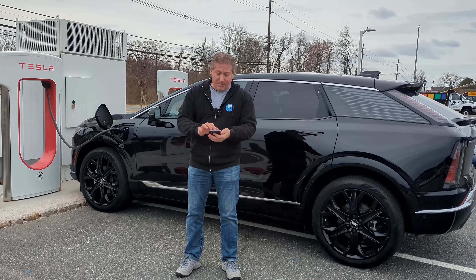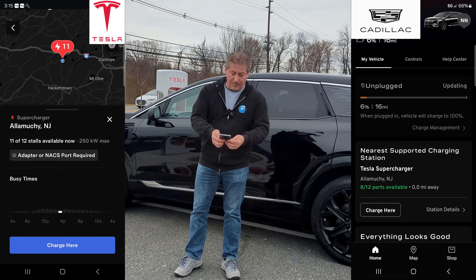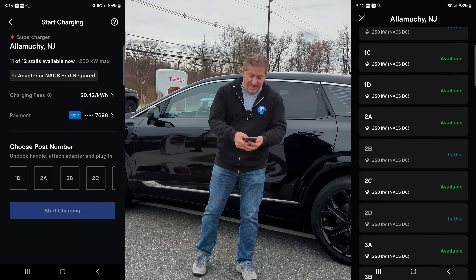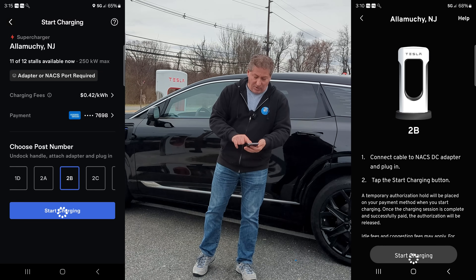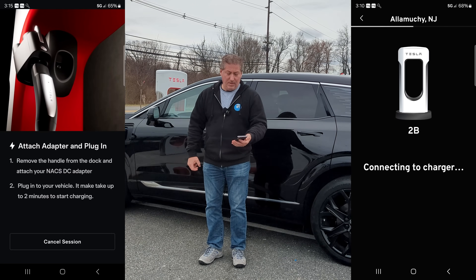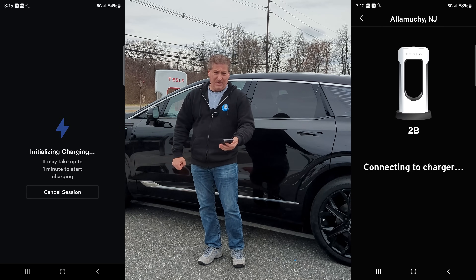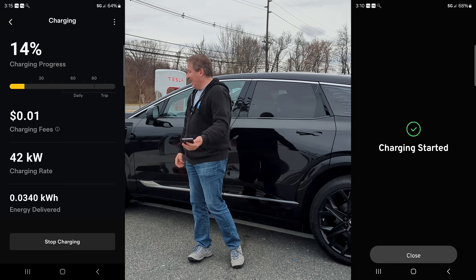Both apps work essentially the same way. Open the app, click 'Charge Here,' and select the station you're at. All stations are numbered on Tesla superchargers — for example, station 2B. Press the station number and then Start Charging. You'll hear a beep from your vehicle when it starts charging, which means the vehicle is charging.